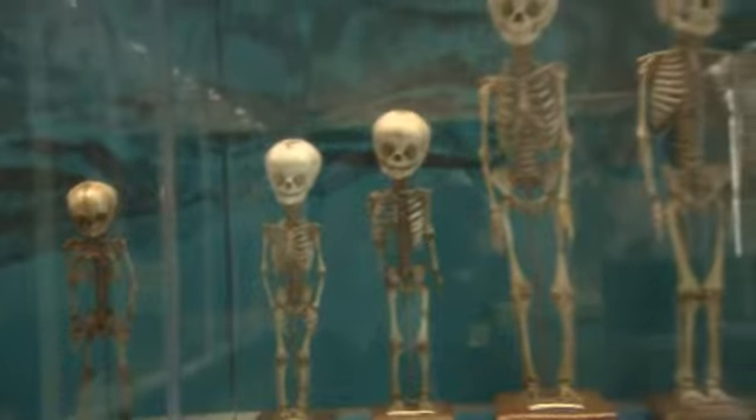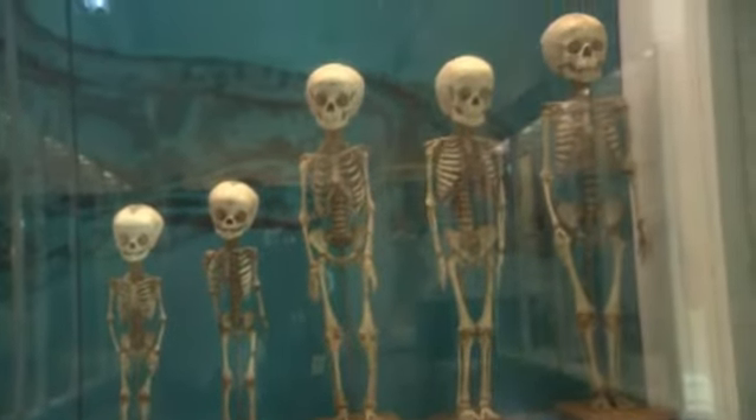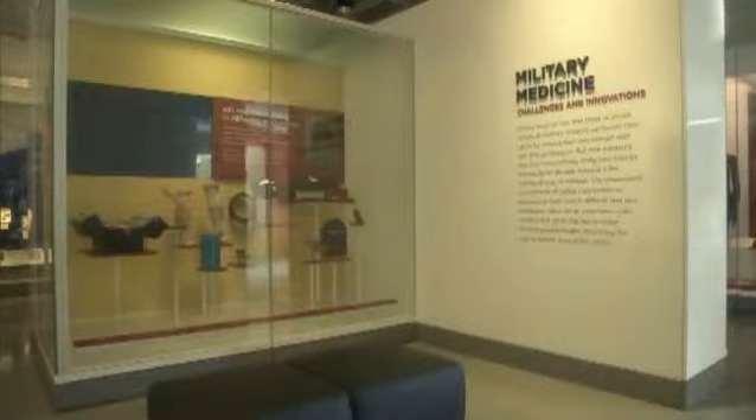Medicine is important to the military. It's important to care for, treat, and improve the health and well-being of the active duty service member. But military medicine is important to the nation as a whole.